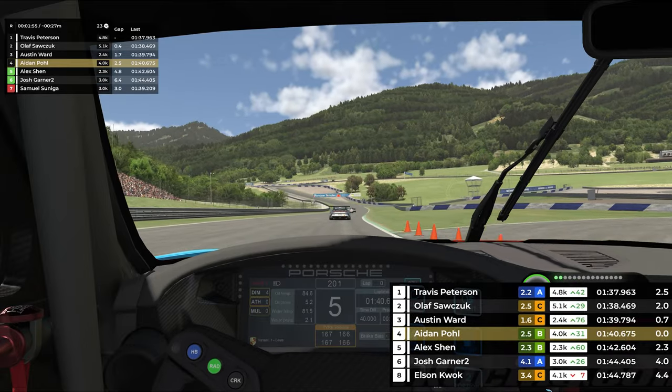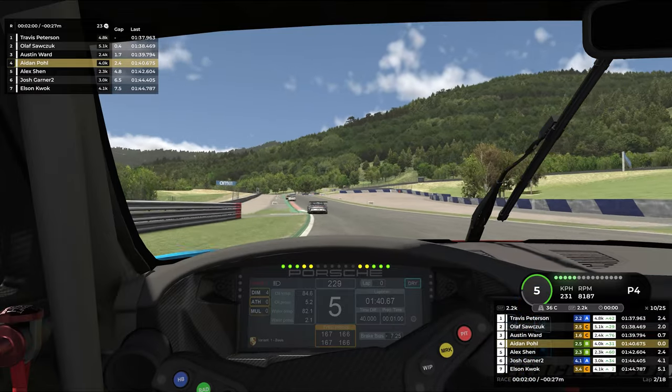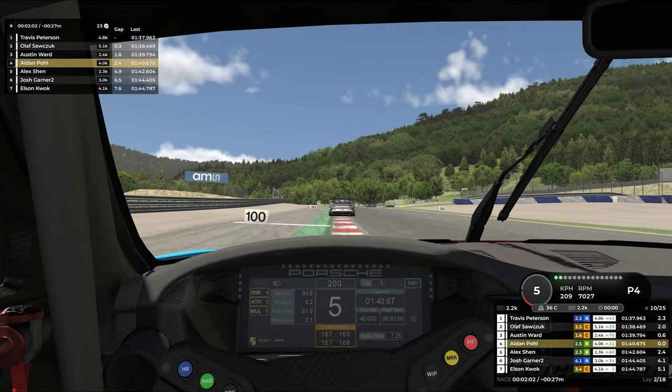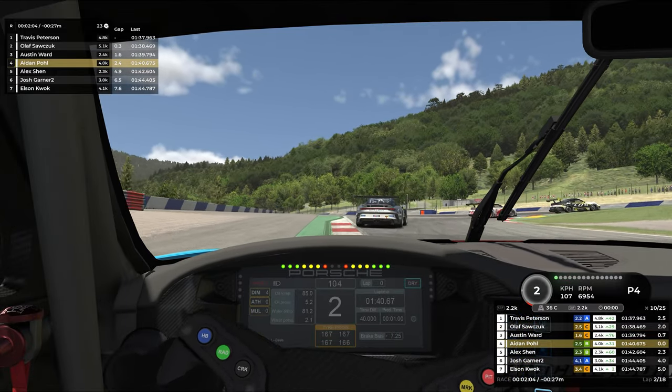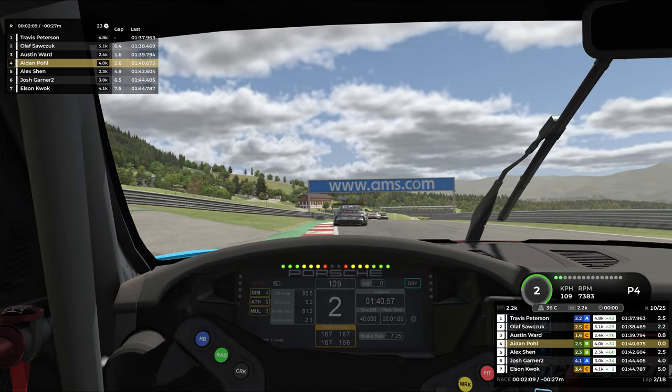Back on board with us as we start lap two. Car number eight — Samuel Saninga — slides out very similar to what we did in qualifying, and we pick up that position for free, up into P4. Travis is now two and a half seconds ahead. We actually closed up that gap slightly through the first corner. I don't know what it was about that first corner, but as the race went on I just continuously gained confidence through there and started to send it a little bit quicker and quicker.